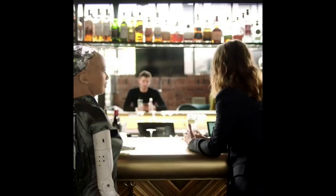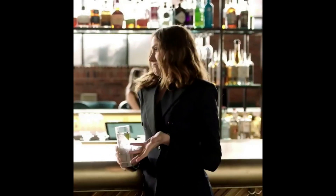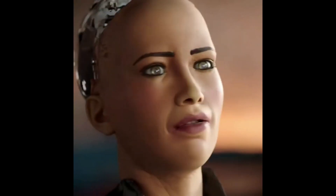I heard about you and Will Smith. You guys still... what do you think? Friends. Yes.